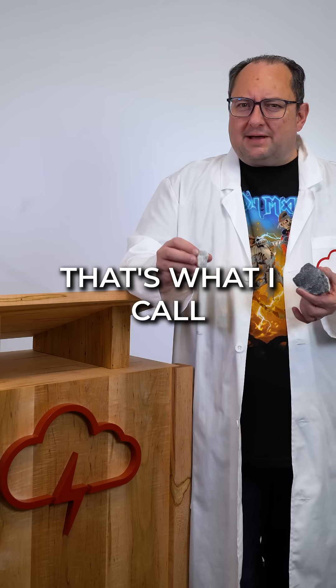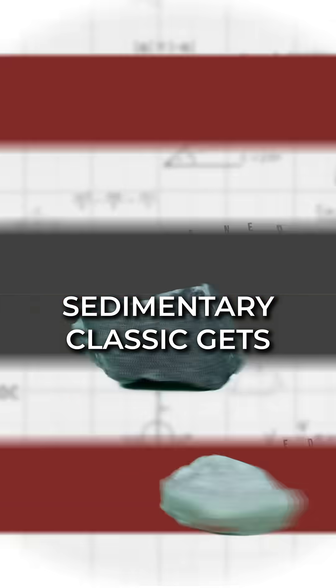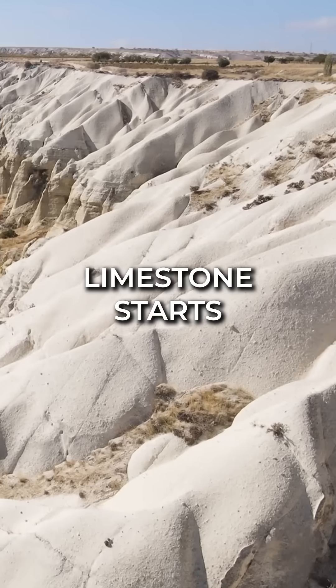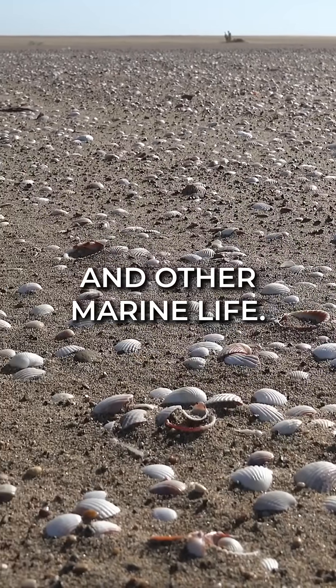Limestone's glow up? That's what I call marble lust. We've looked at limestone before, but what happens when this sedimentary classic gets transformed? Limestone starts its journey formed from the remains of shells, coral, and other marine life.